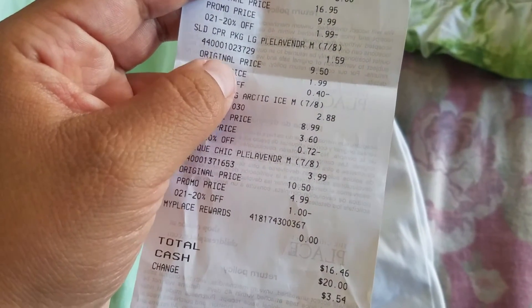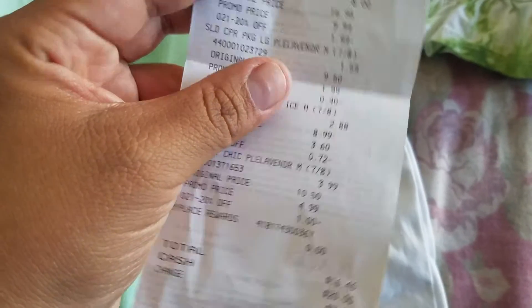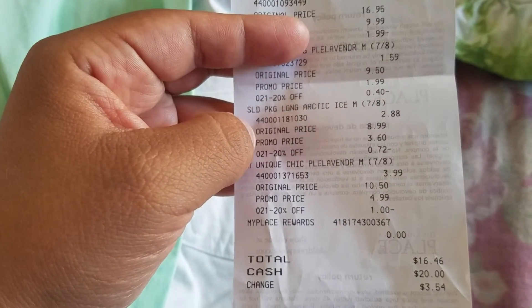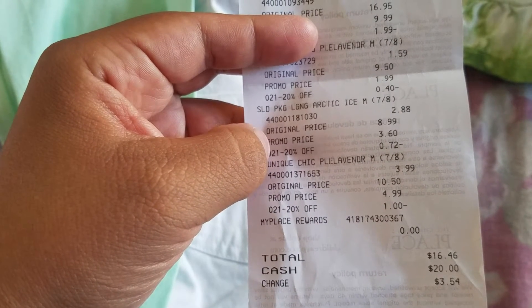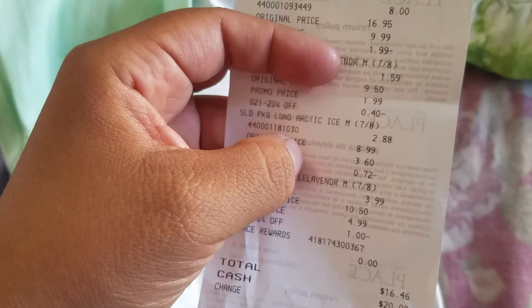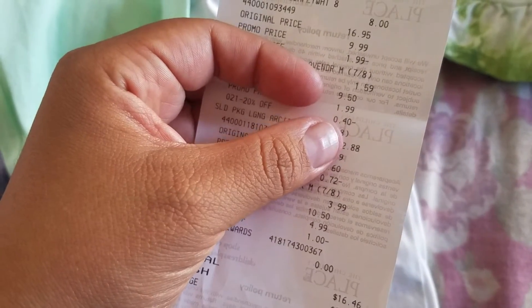And what is this? The leggings. You can see it originally cost $9.50, with 20% off that's $0.40. And what else is here? This is the other leggings — I think it was. I don't know, but it cost me $2.88.